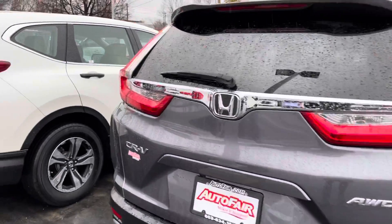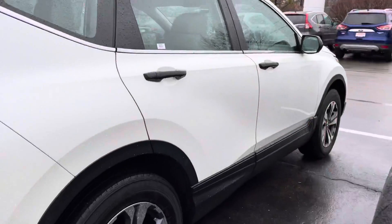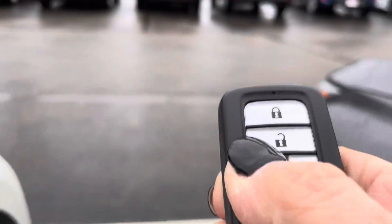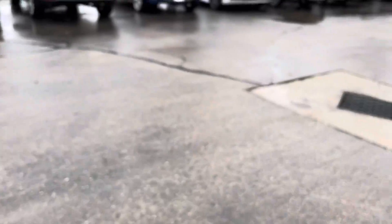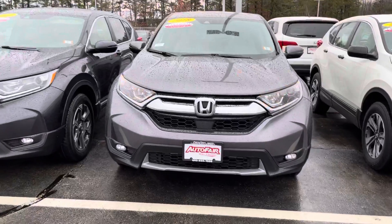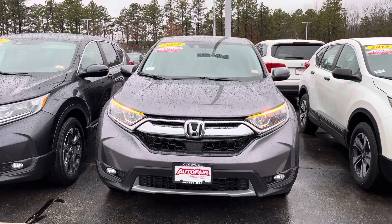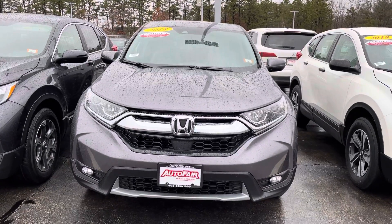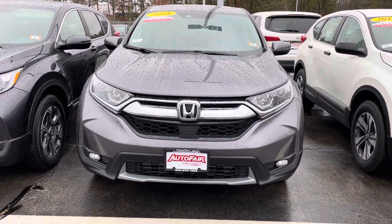I'm going to leave you with this last feature — it has a remote start. It will start and run for 10 minutes, and you can also set that to run for 20. Joe, I look forward to hearing from you. My name is Debbie. Stay safe. My number is 603-494-7742. Thank you so very much. You have a pleasant day.